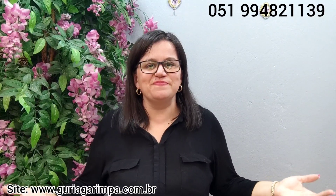Hello everyone, welcome back to my channel! Oi gurias, tudo bem? Sejam muito bem-vindos para mais um vídeo aqui no canal do Brechó Guria Garimpa. Eu sou a Liz e mostro para vocês os garimpos lindos que temos aqui no Brechó.